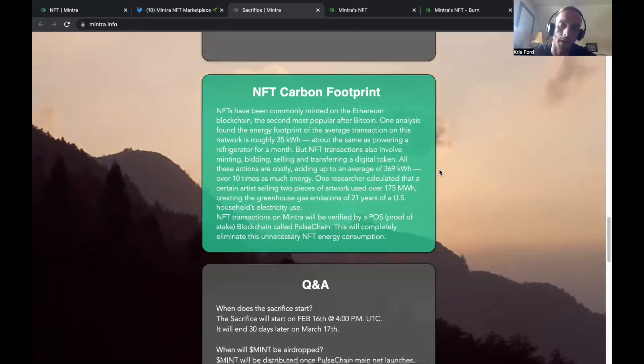But PulseChain has a proof-of-stake system that reduces the energy cost by 99.98%, making it one of the greenest blockchains ever. PulseChain is using the carbon footprint angle as its main marketing tool to get a huge hold on the crypto market. It's basically Ethereum but a lot better, a lot faster, and a lot cleaner for the environment.